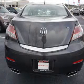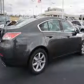auto-dimming mirrors, an alarm system, independent suspension, brake assist, traction control, stability control, daytime running lights, anti-lock brakes, and hill start assist.